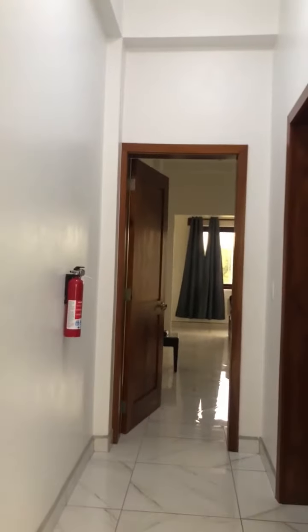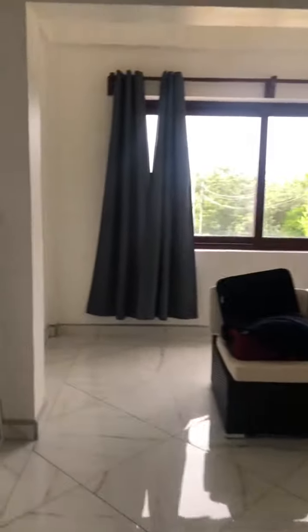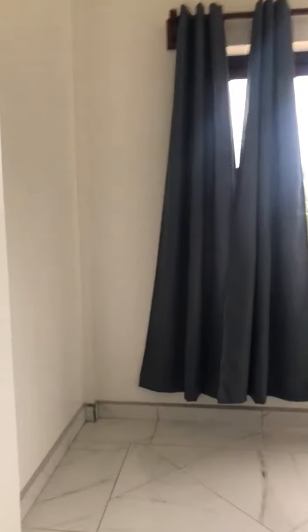AirBnB in Plasencia. Nice marble floors — actually I'm mistaken, they're not marble, they're tile that appear like marble.